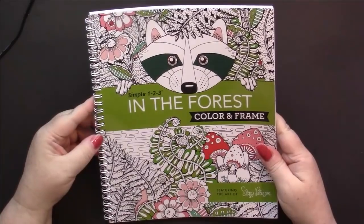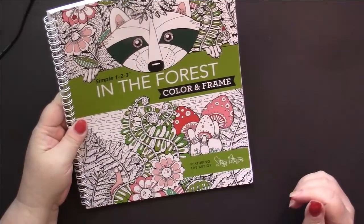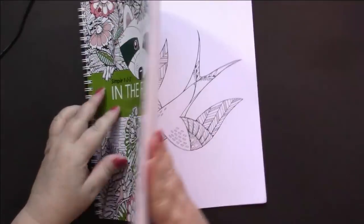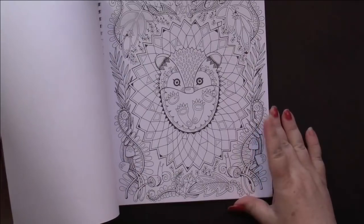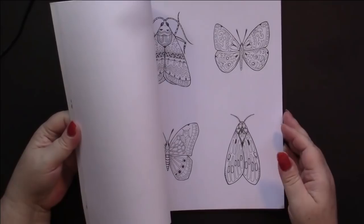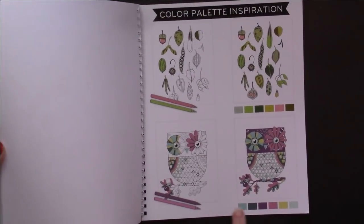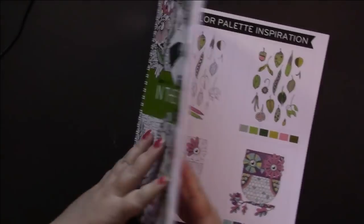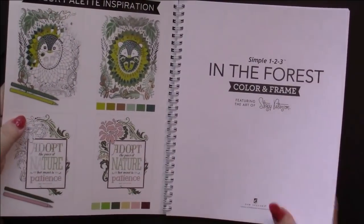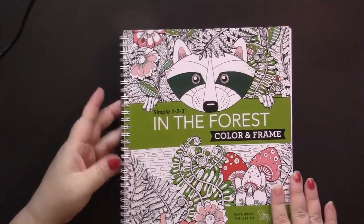The other $3 book was In the Forest - Color and Frame, featuring the art of Stacy Peterson. I think I like this one more than the ocean one. There are lots of things in here I like - I love coloring insects. They give you a color palette inspiration on the back page and inside front cover too. No finished pages, but I'm pleased to get those two books for three bucks each.